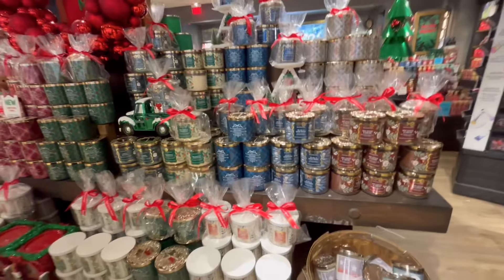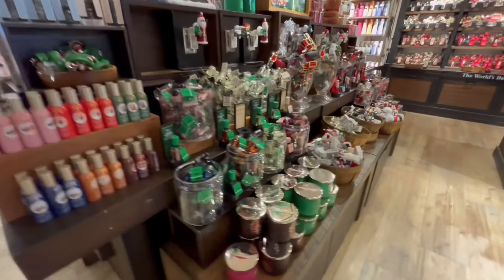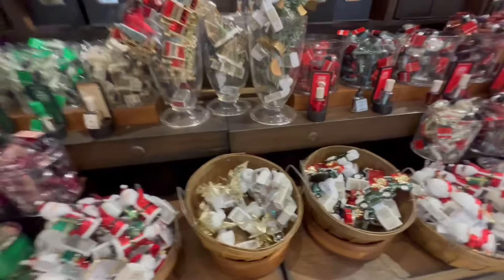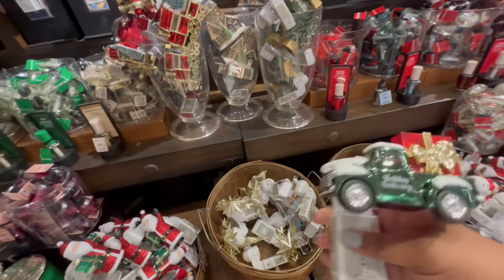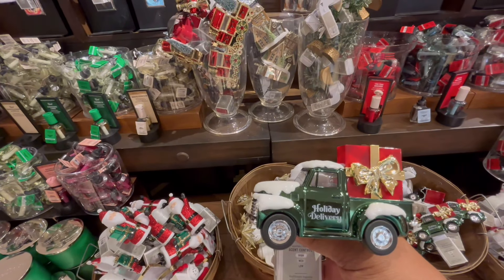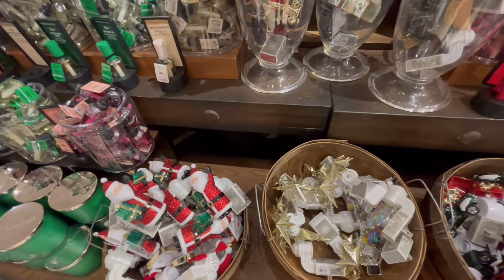All right guys, this right here is the remainder of what's out — all the wallflower plugs for Christmas. Some of them are rewards eligible, some are not. If they had that candle holder with the present in the back I would have gone for it, but because it's just a plain truck I'm just not feeling the vibe. Help your girl out — I don't know!